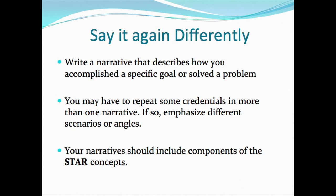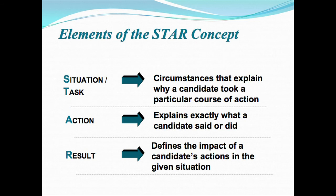When you do your narrative, you want to include the components of STAR. In your narrative, talk about the situation or task that you performed — what happened, what was the experience as it relates to the KSA? Then talk about the action — what did you do or say as it relates to that situation or task?